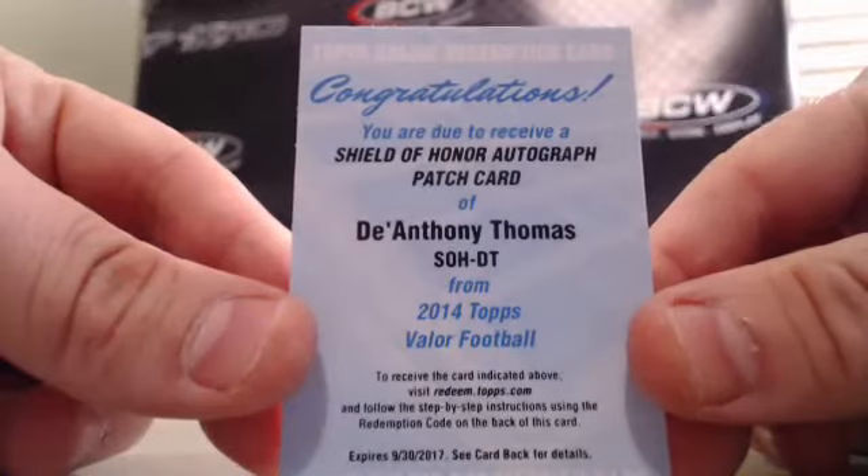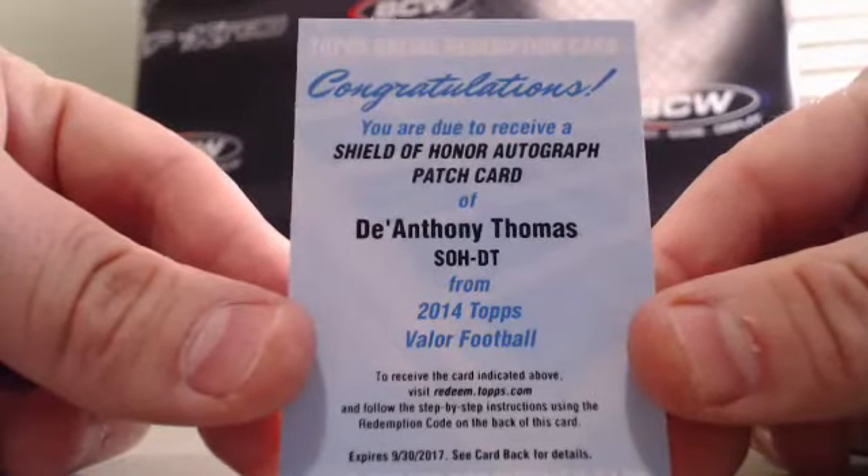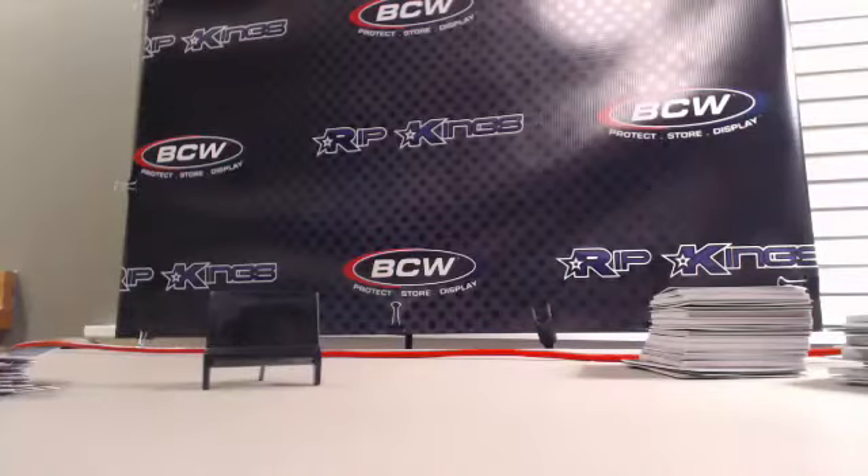We've got two cases of Five Star Football tomorrow night, so come check us out. Have a great night, thanks again.